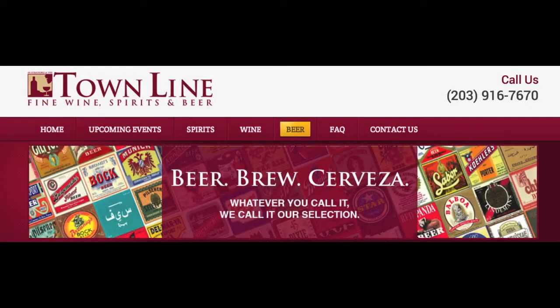So enter. It's our bomber collection contest here for Poppin' Caps at Townline Fine Wine Spirits and Beer in Stratford. We'll see you next time. Bye.